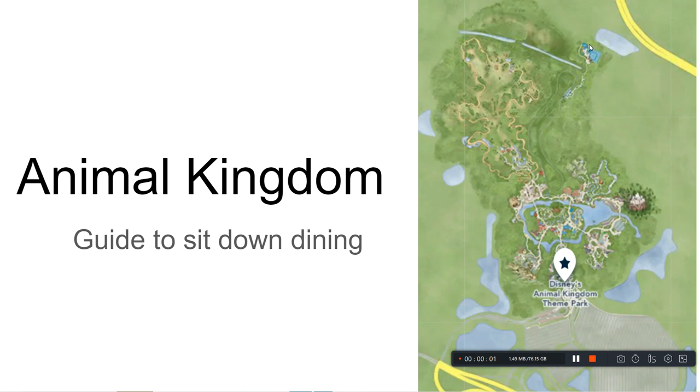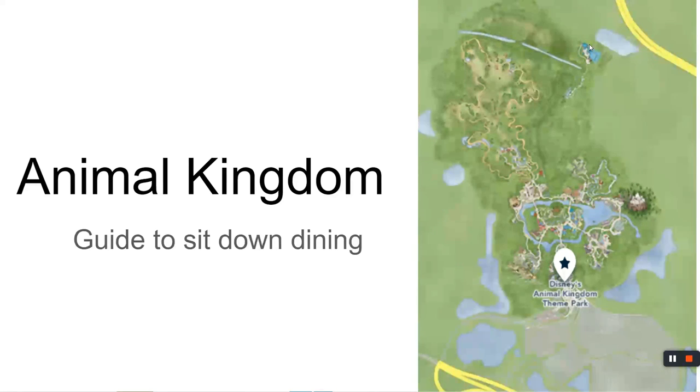Good day, happy travelers. I hope you are doing well. Today we are going to talk about the Animal Kingdom and a guide to sit-down dining. Just a quick reminder, I'm not a travel agent. I'm not getting paid for this, and my sole goal in all of these videos is to help you in your investment.